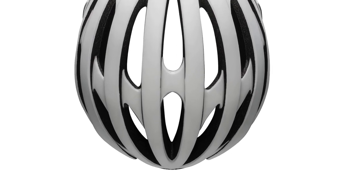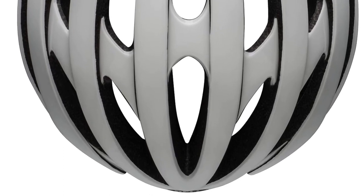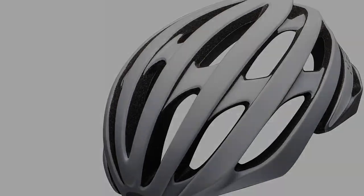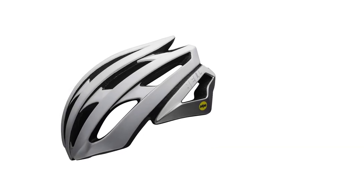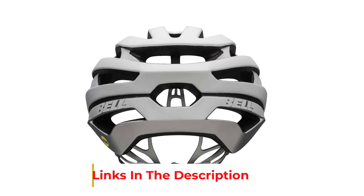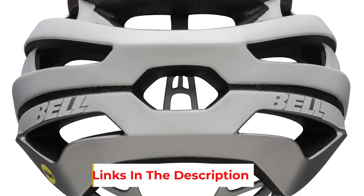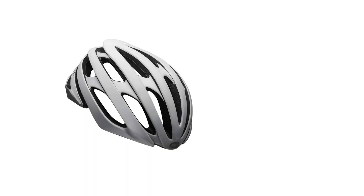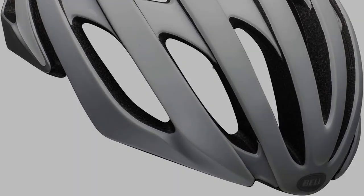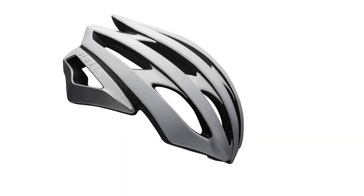Quick-adjust TRI glide fasteners help keep straps flat and properly positioned. Sweat Guide pad design pulls moisture away from the brow pad and away from eyewear. Overbrow Ventilation features intake ports on the brow of the helmet to usher in cool air and push it through the air channel matrix for full head ventilation. Available in Small (52–56 cm), Medium (55–59 cm), and Large (58–62 cm). Important: always take a head measurement, as head sizes can vary even within an age range. Using a helmet that does not fit can be dangerous. Features 18 vents.